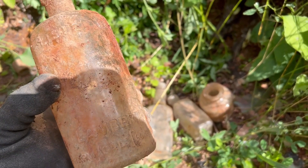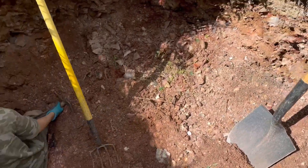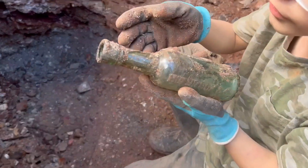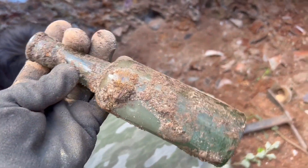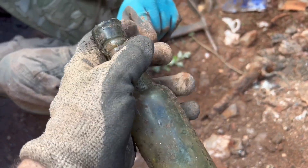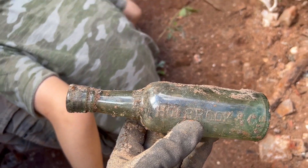We found a Listerine — it's a cork top, a little bit melted though. Then Tyler just found a really good one — Hall Brook and Co. You can see the top on that. That's a fantastic bottle right there. I've seen these before. That's a really nice one — I think that's our first really good one of the day.